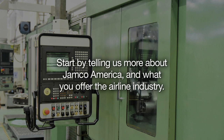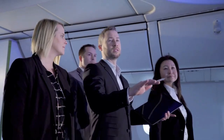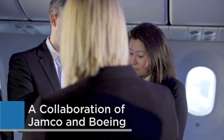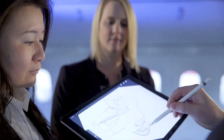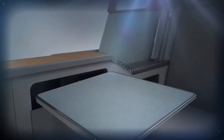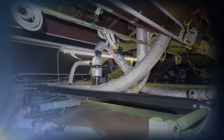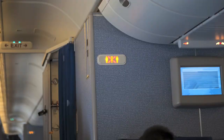Jeremy, start by telling us more about Jamco America and what you offer the airline industry. Jamco America is a subsidiary of the Jamco Corporation that originated in the 1950s, specializing in the complete refurbishment of aircraft interiors from the structural interface to the final interior furnishings. Our product lines include premium class seats, galleys, lavatories, class dividers, closets, overhead bins, and other custom monuments. Additionally, we provide turnkey engineering and manufacturing that allows airlines to purchase interior products along with the certified interior installation and/or reconfiguration services from a single source.